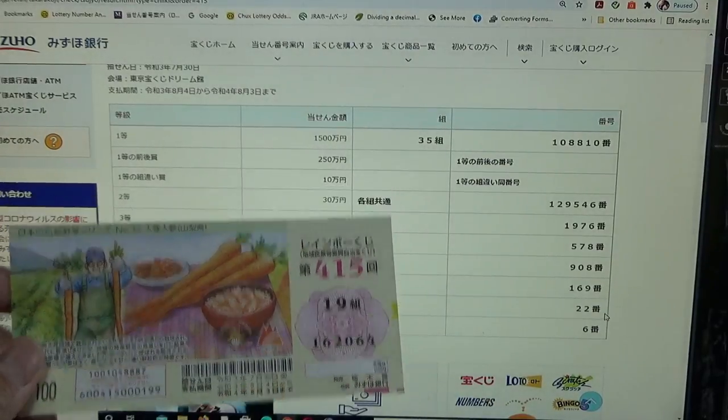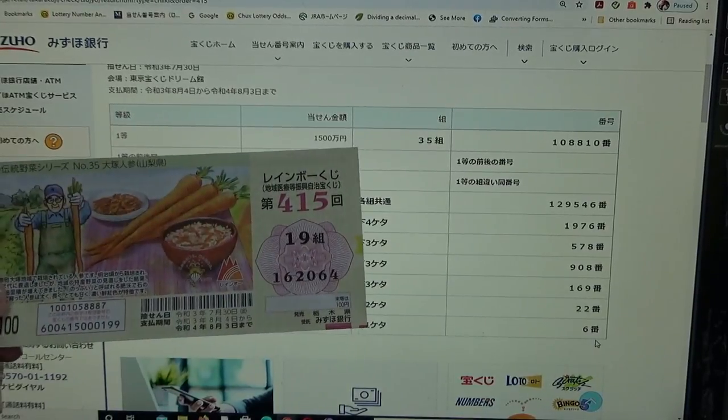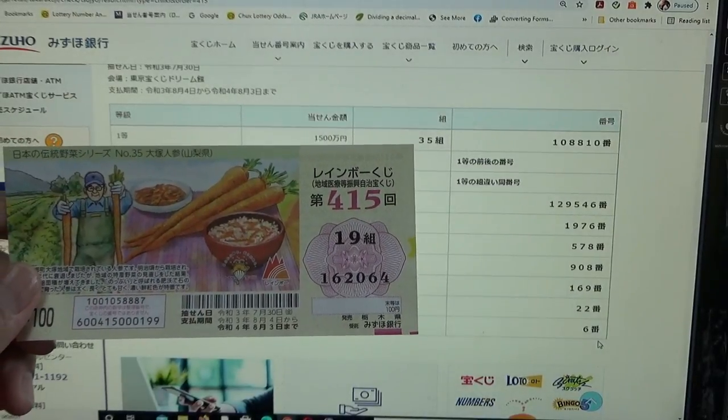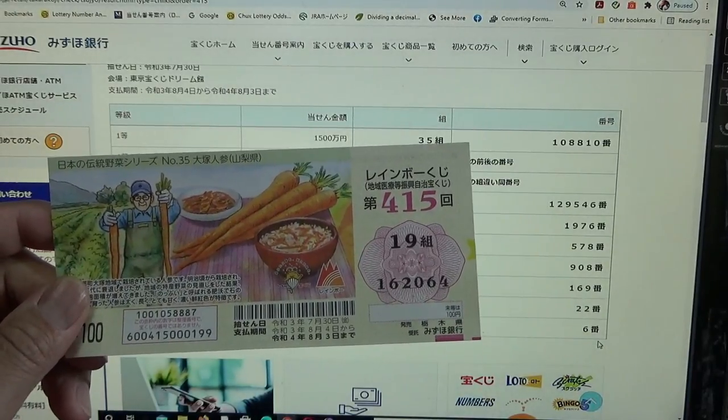To win the sixth prize, Hyakuen, your last number must be a six. I have a four. I've lost everything, and that is how to check your ticket. Thank you for watching and good luck — bye!